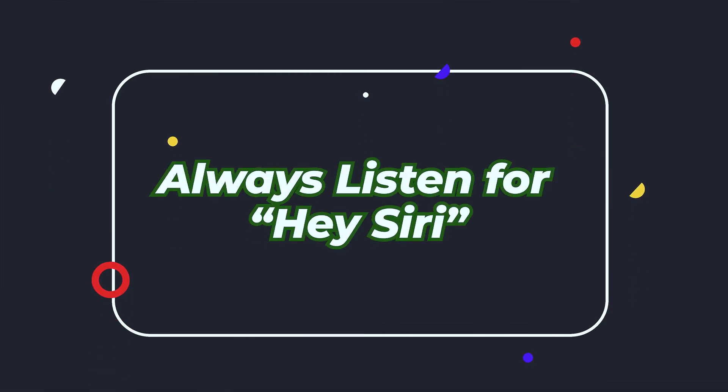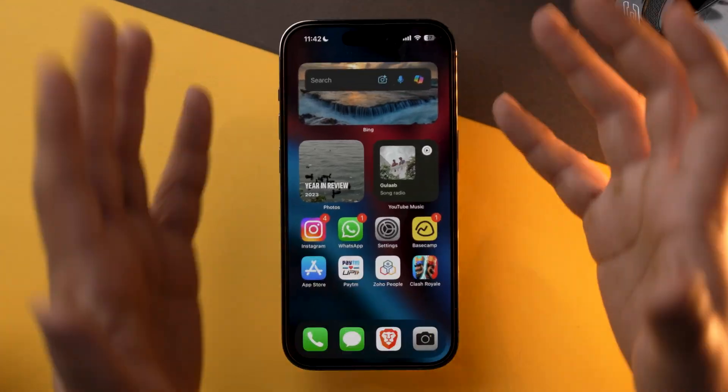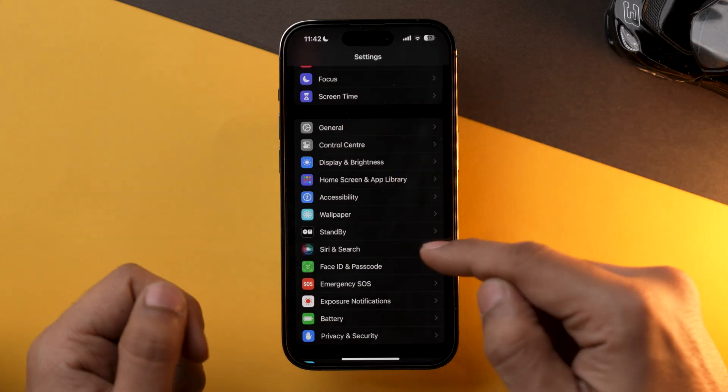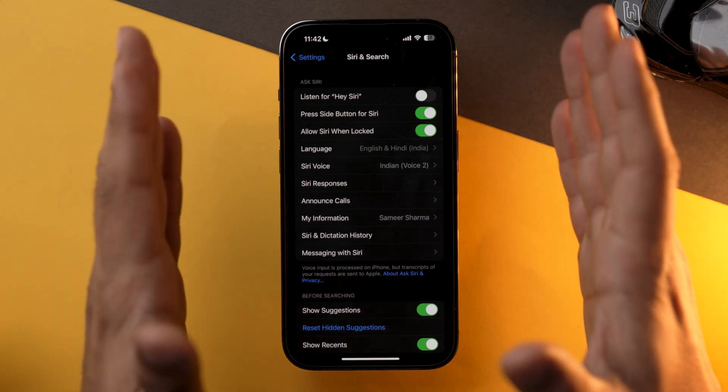Many of us suffer from the Hey Siri problem — I'm not going to say it out loud because it might trigger your Siri. As you can see, mine got triggered just now. You can turn this feature off as it will save a significant amount of battery, because the Hey Siri function requires 24/7 usage of your microphone. To turn it off, go into the Settings app, scroll down, go into Siri and Search, and toggle off the Listen for Hey Siri option.